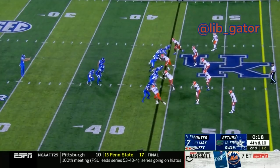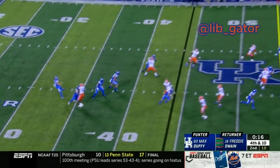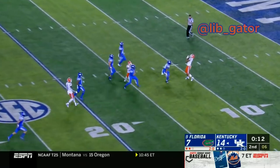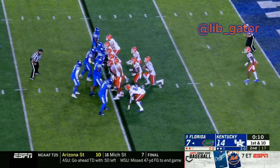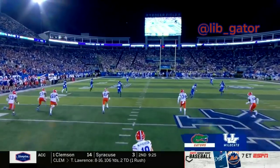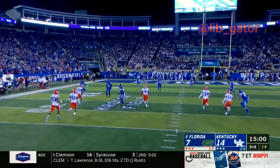Freddie Swain returned a punt 85 yards for a touchdown against Colorado State. The Australian punter Max Duffy kicks it — high ball, fair catch. There's the snap to Franks, he takes the knee, swings that right leg into the ball, the kick is end over end and sailing back into the end zone.